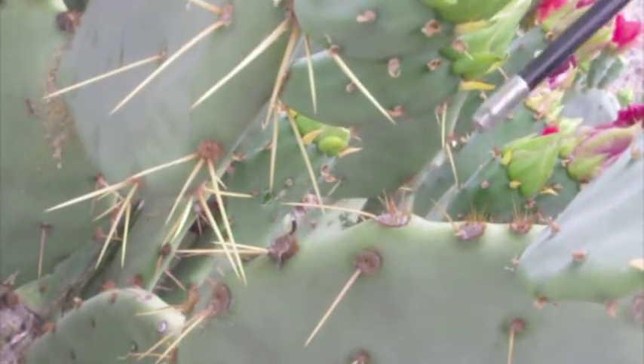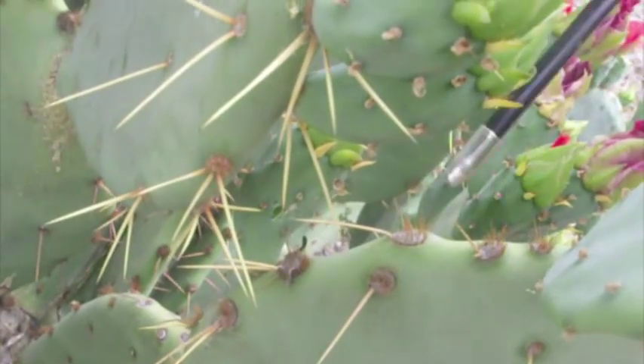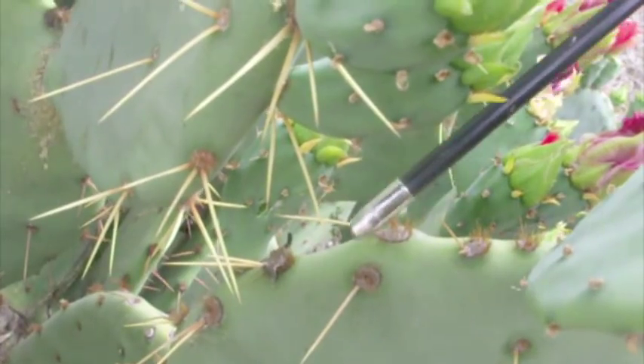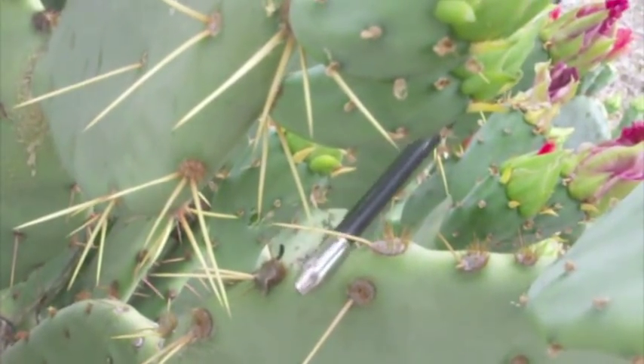There are three parts to the cacti's modified leaves. There's a short shoot, which is this gray circle right here. There are glochids, which are the little spines. And then there's the long shoot, which is this long spine.